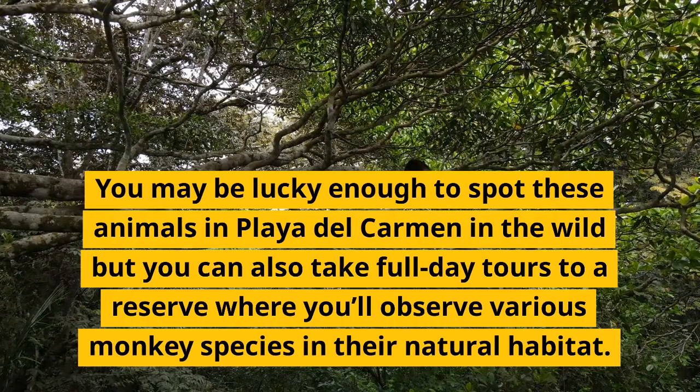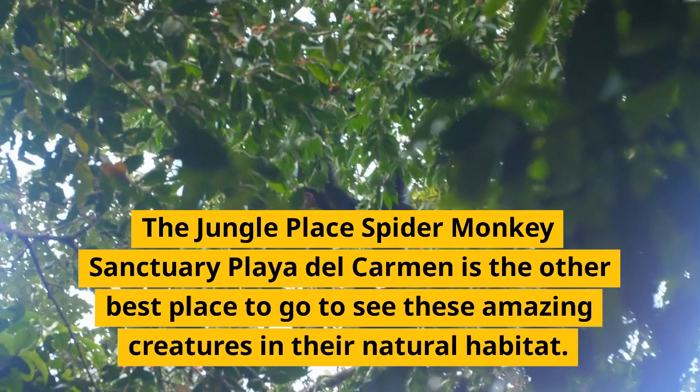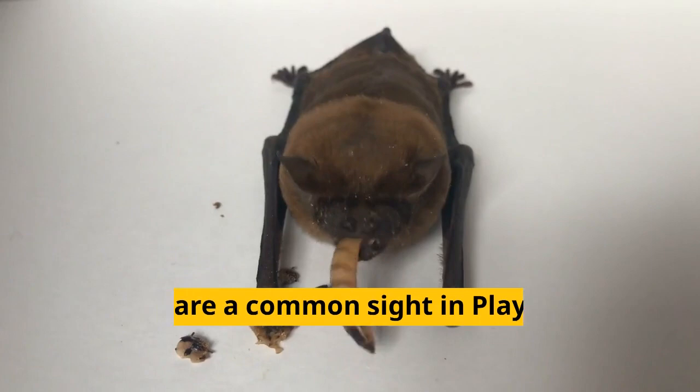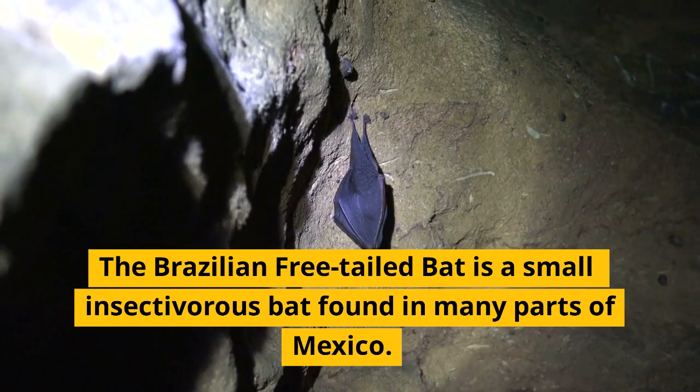Spider monkeys are an unforgettable sight. The Jungle Place Spider Monkey Sanctuary in Playa del Carmen is the best place to go to see these amazing creatures in their natural habitat. The Brazilian free-tailed bat is a small insectivorous bat found in many parts of Mexico.